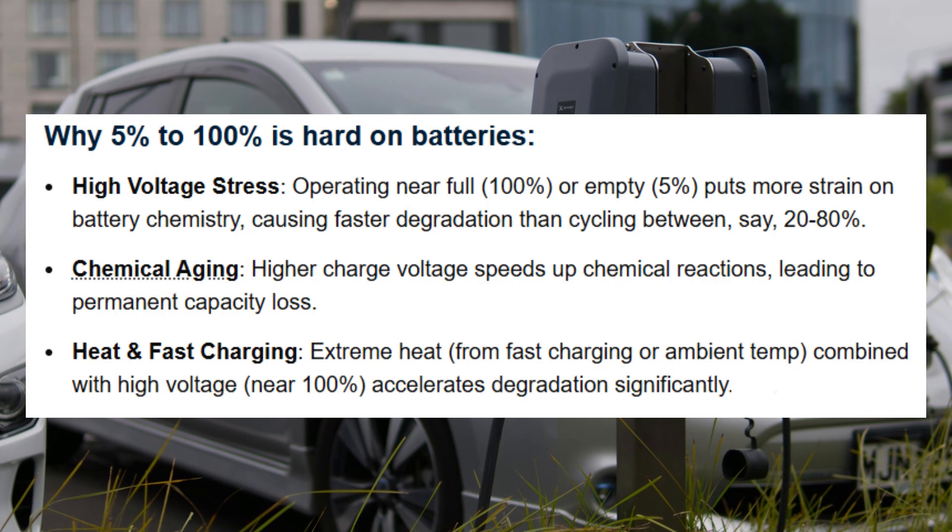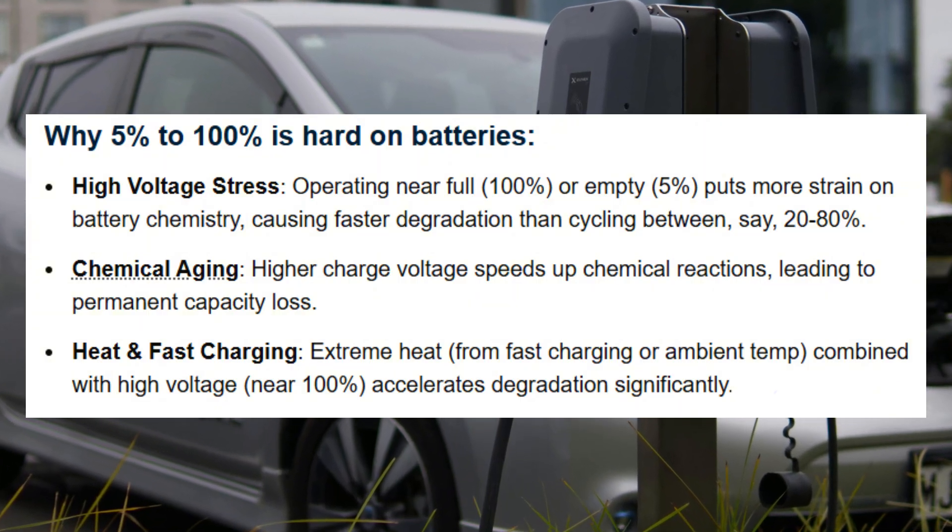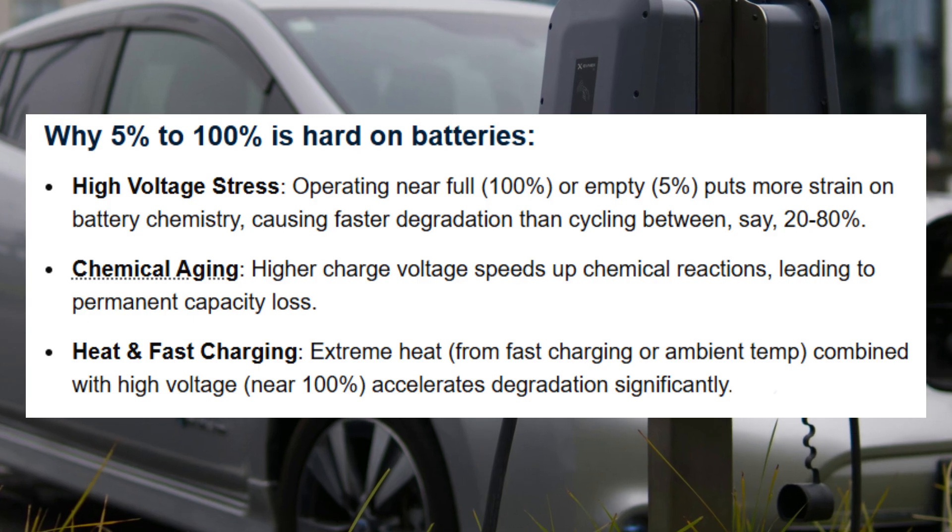In one comparison, staying in the mid-ranges produced only about 12% capacity reduction after roughly 700 equivalent full cycles, while cycling across the full 5 to 100% window produced closer to 20% loss over the same stress. Those numbers map directly to longer usable life in real cars.